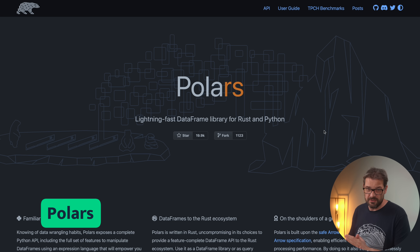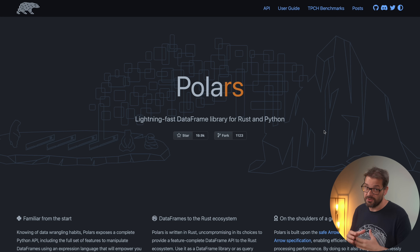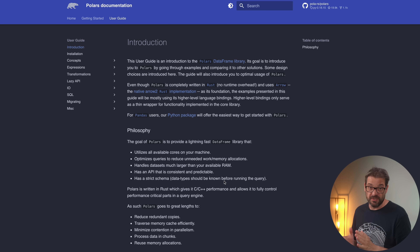Next up is Polars, and this is a DataFrame library really optimized for speed. It's written in Rust but you can also use it in Python, using the same performant engine underlying both implementations. Polars is particularly helpful if you're dealing with really large datasets, because it can handle those much better than something like Pandas. It's blazingly fast and can also be used with multi-threading, making it a great choice for heavy computational tasks.